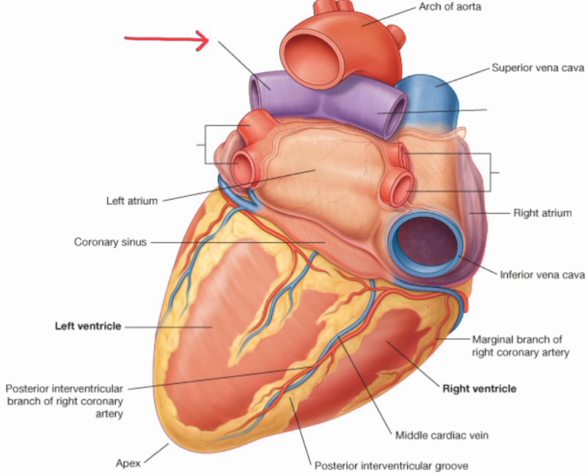Overall, the left ventricle is critical in maintaining proper blood pressure and adequate oxygenation of the body's tissues.